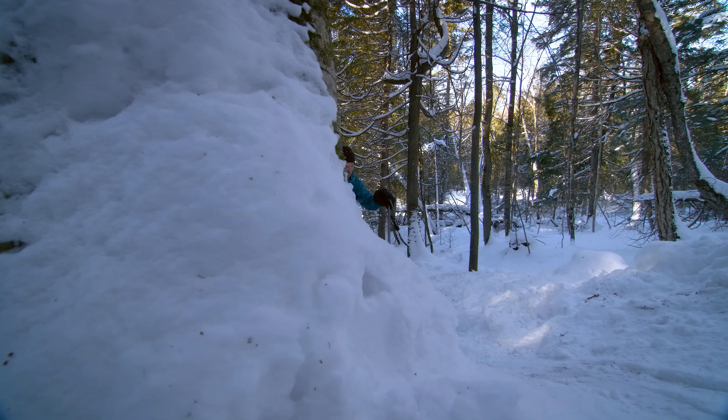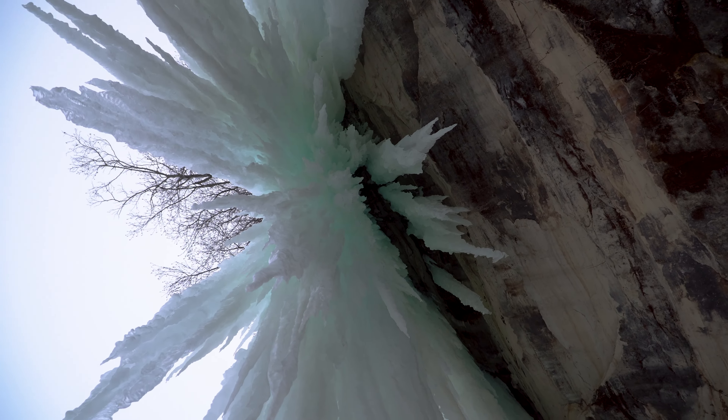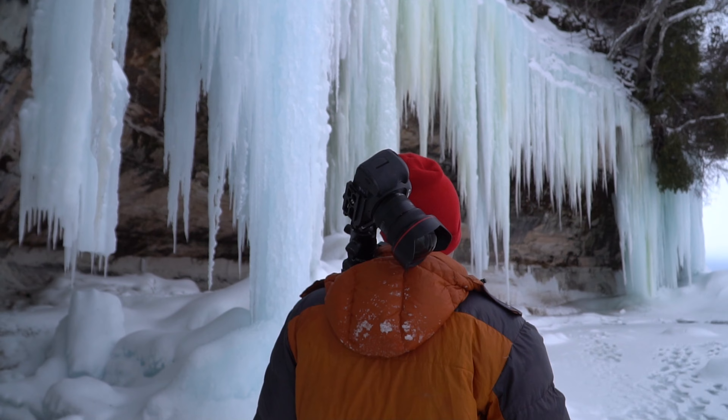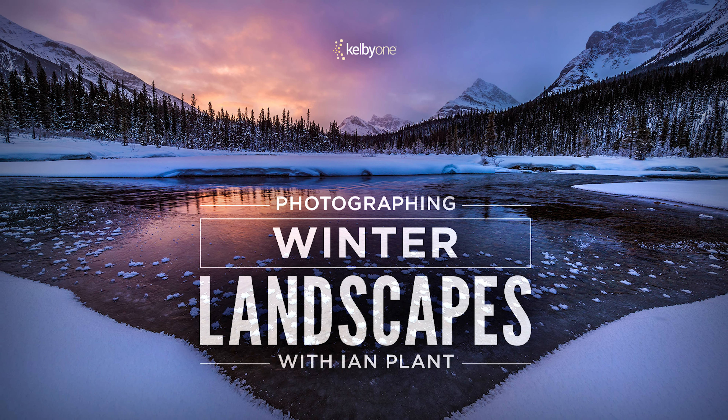We're going to take this from abstract theory to practical application. I'm going to take you with me along on a few photo shoots inside some of the ice caves up here. So join me for my latest class over at KelbyOne.com.